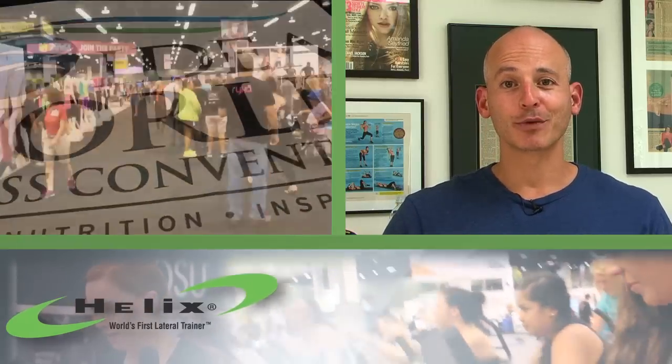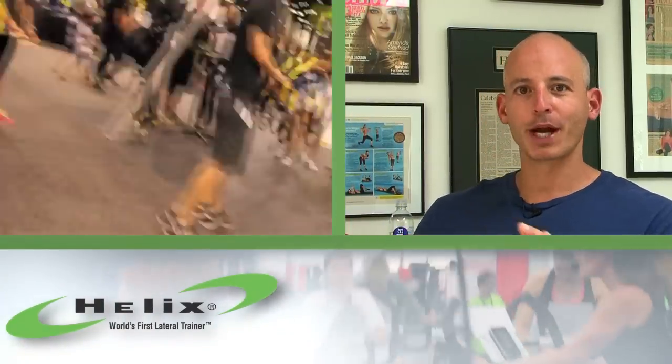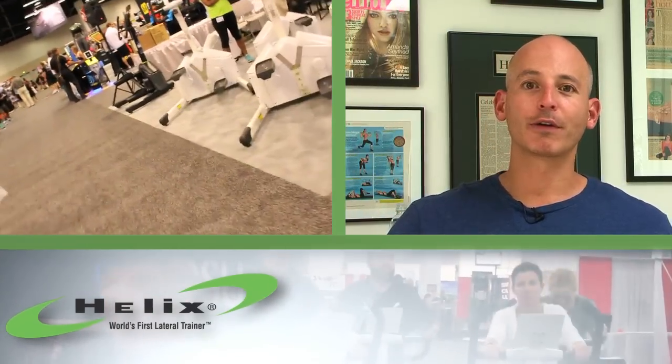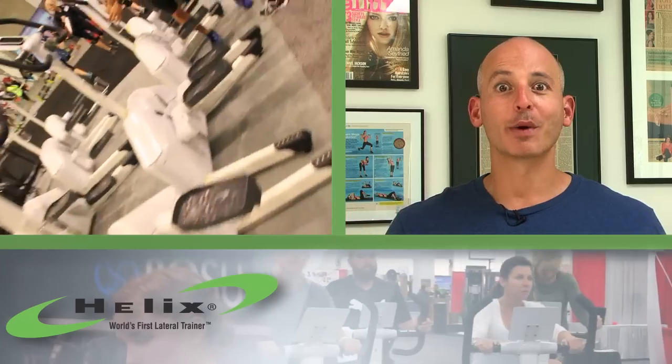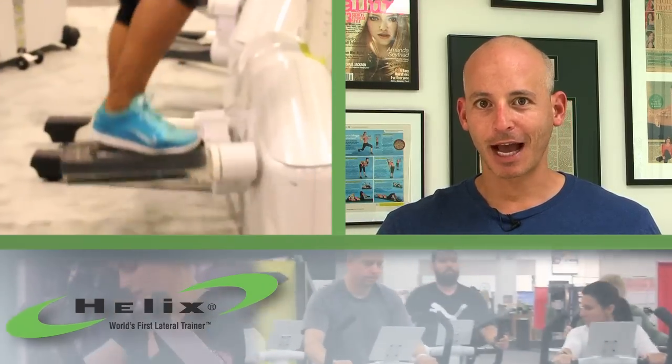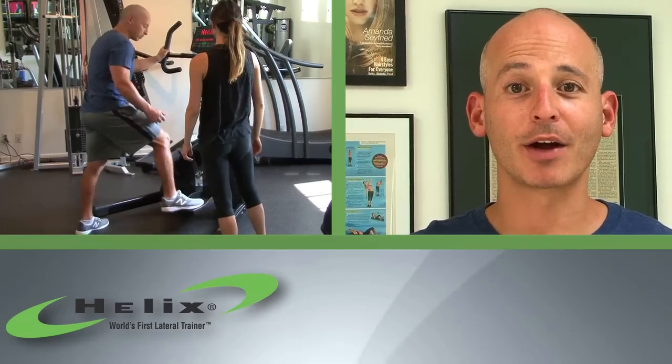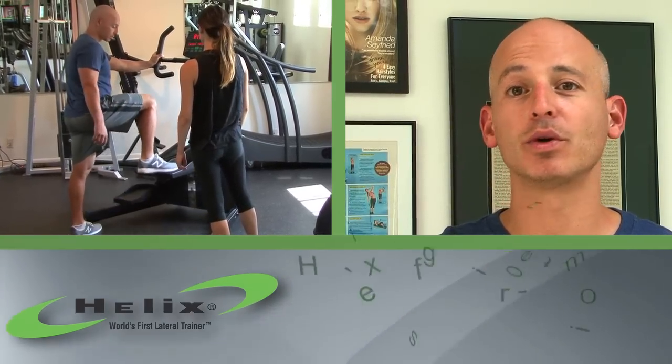The first time I noticed the Helix Lateral Trainer, I was at a huge fitness convention on the trade show floor and I saw it from probably three, four hundred feet away. I got so excited because I got it. I saw the movement and I said, finally, someone is doing this lateral Helix movement that I've been thinking about for a long time. First time I got on the Helix Lateral Trainer, I was hooked.